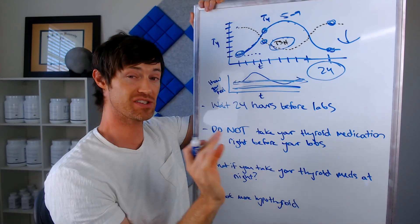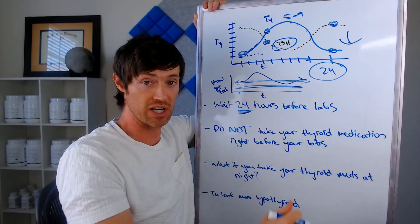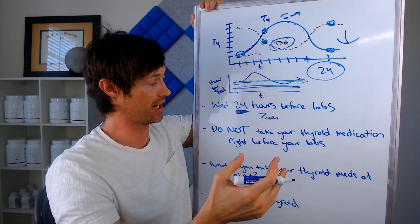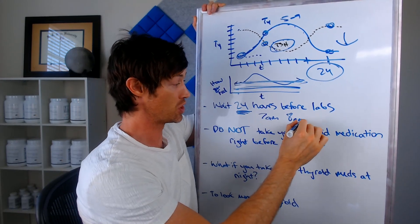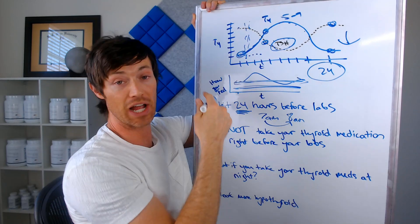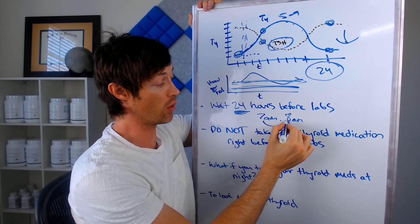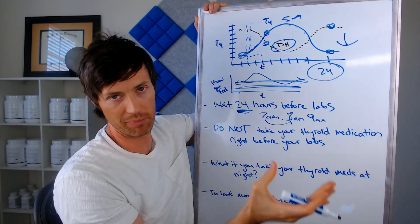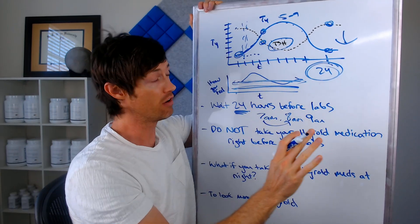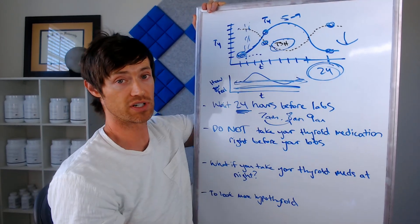So let's talk about when you should actually take your thyroid medication. My recommendation for most people is to wait 24 hours before you get your labs drawn and before you take your next dose. Let's say you take your thyroid medication at 7am every morning and your lab is scheduled at 8am. What you want to do is skip taking your thyroid medication at 7am before your labs, go get your labs tested at 8am, and then take your thyroid medication at 9am or whenever you get back. By the time you reach hour 24, for most people your T4 will be back to where it started.